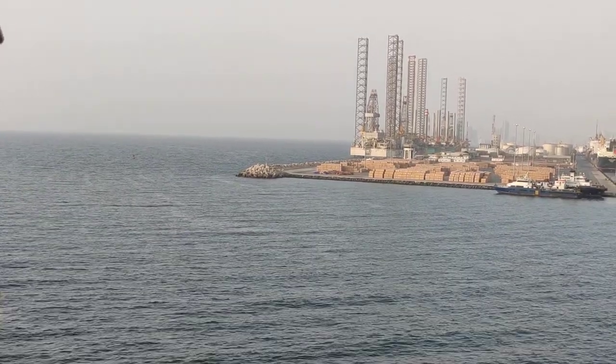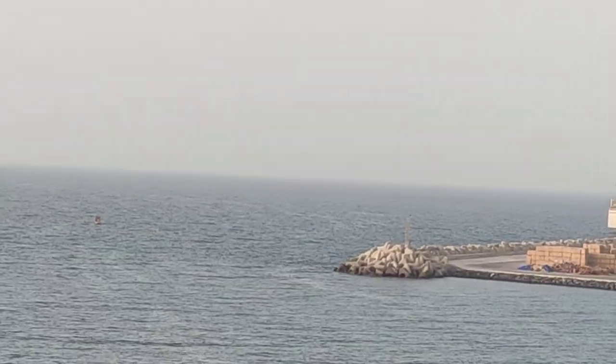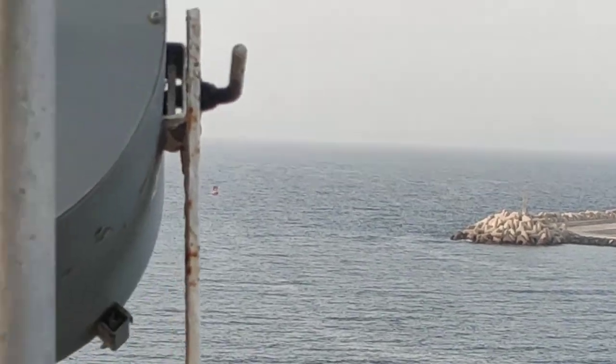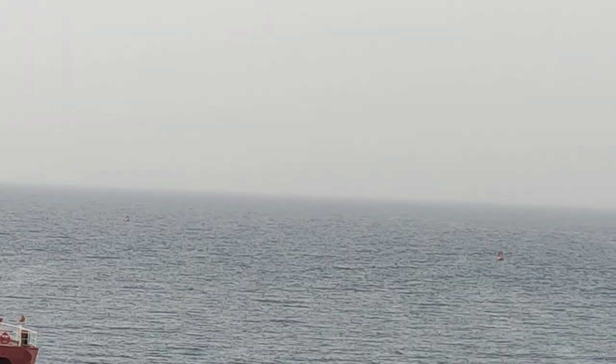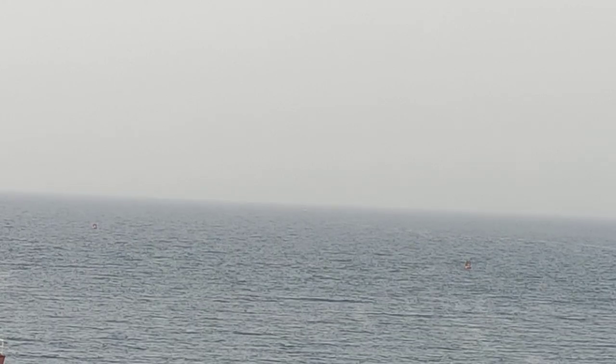There you see that buoy — that's a buoy. That buoy will be kept on the starboard side of the ship. And then you have another buoy there. One is here and one is there. The ship will go between these two buoys once it departs from this berth.